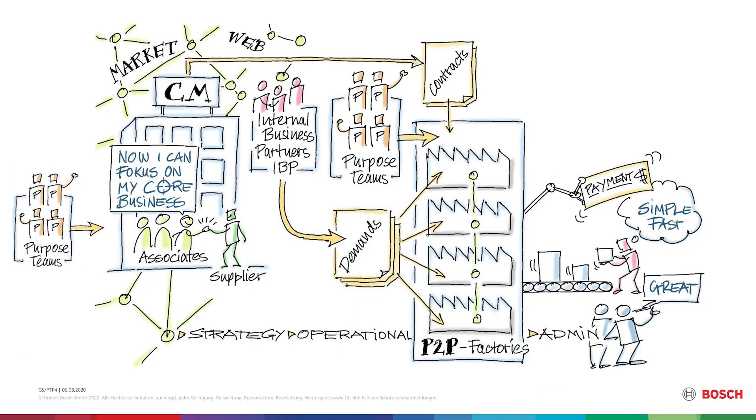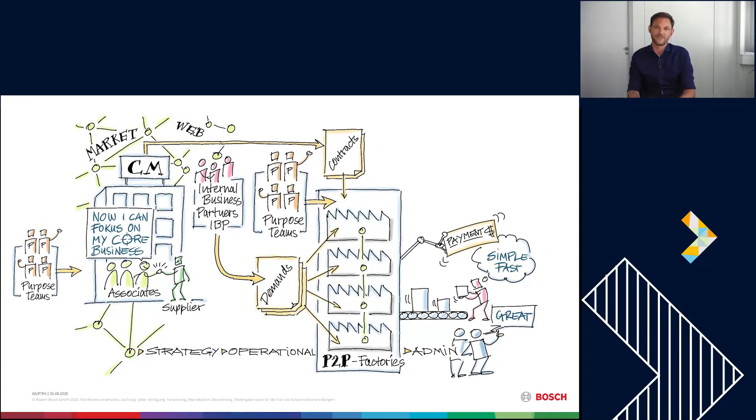How is our organization in indirect procurement set up? On the left side you see the category management area, which is responsible for the strategic part of purchasing. They are in touch with our internal business partners, they drive our suppliers, they are in touch with the different markets, and they are supported by four different so-called purpose teams.